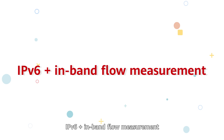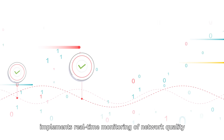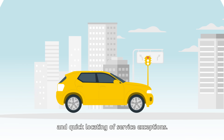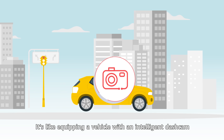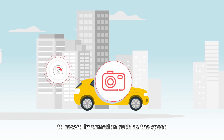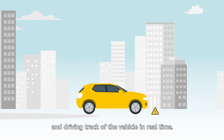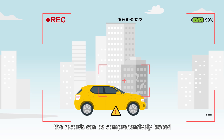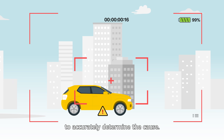IPv6 plus in-band flow measurement implements real-time monitoring of network quality and quick locating of service exceptions. It's like equipping a vehicle with an intelligent dash cam to record information such as the speed and driving track of the vehicle in real-time. Once an exception occurs, the records can be comprehensively traced to accurately determine the cause.